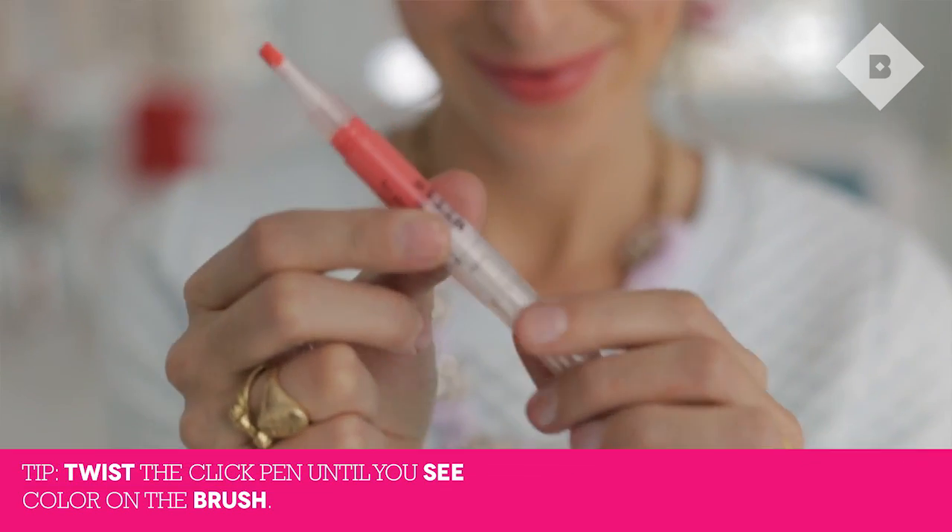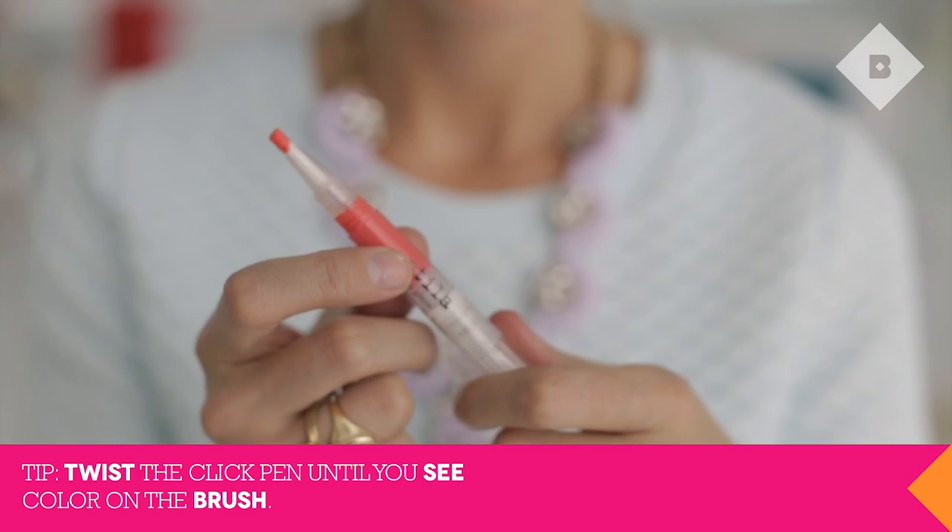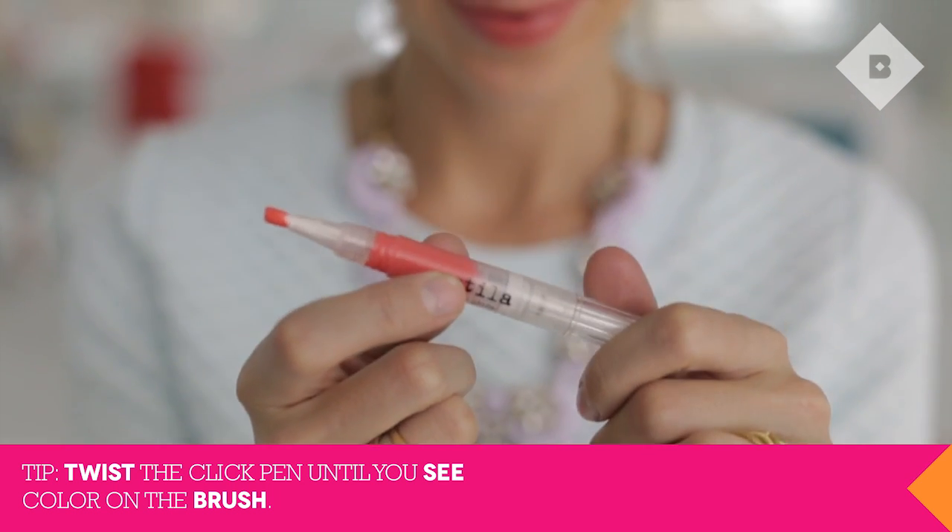Last but not least, a sample from one of our most beloved brands with one of their most beloved products. It's Stila and we're back with lip glazes in these gorgeous, sorbet-like colors — super moisturizing as well, packed with vitamins A, C, and E.